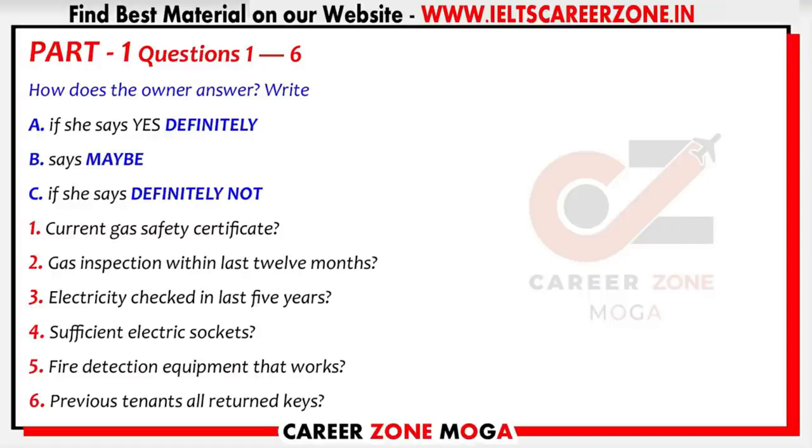Now, you mentioned the previous tenants. Do they, or anyone else who's lived in the flat, still have keys to the door? We're very strict about that. Everyone has to hand back the keys when they leave or we don't return the deposit. And those in 3A have always done so.